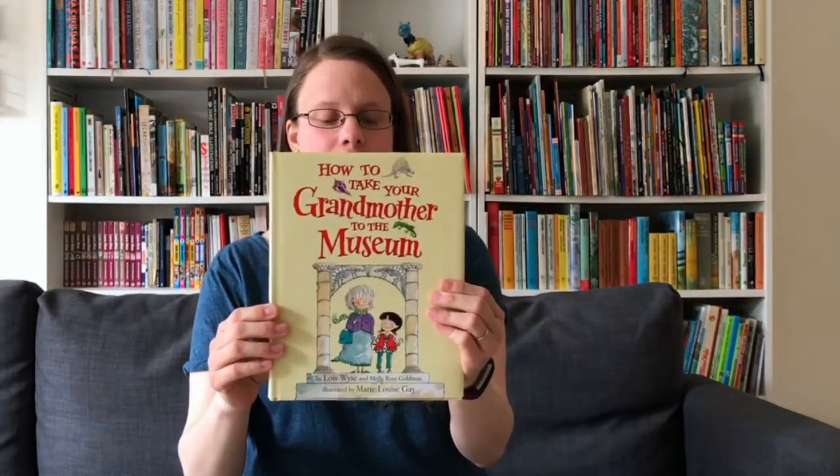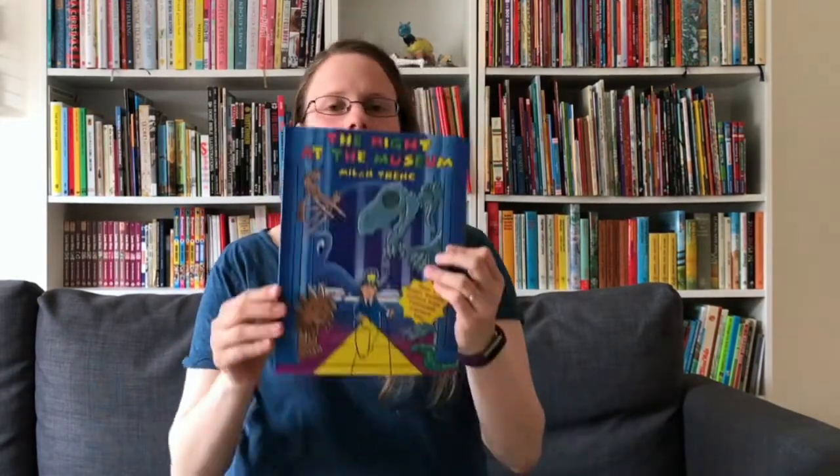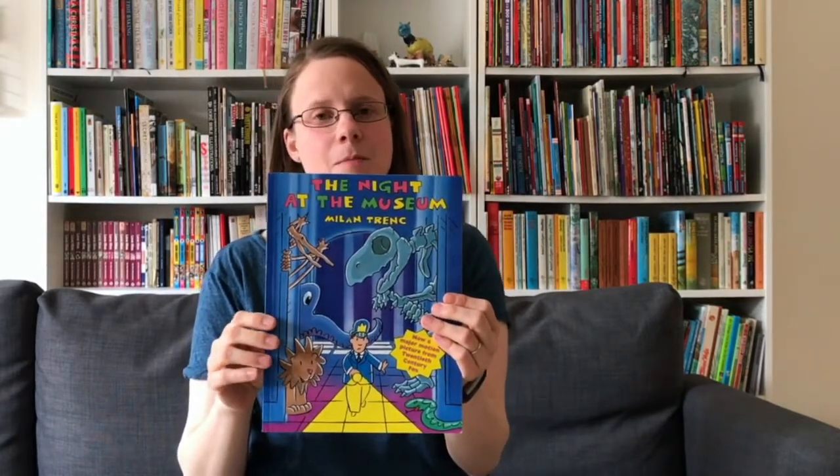Also in New York, we have How to Take Your Grandmother to the Museum, set at the American Museum of Natural History. At the same museum we've got The Night at the Museum — the book which inspired the famous movie.